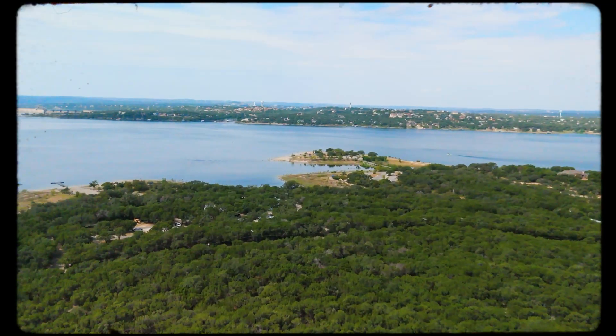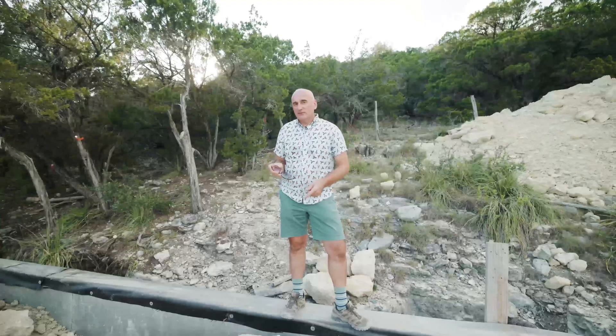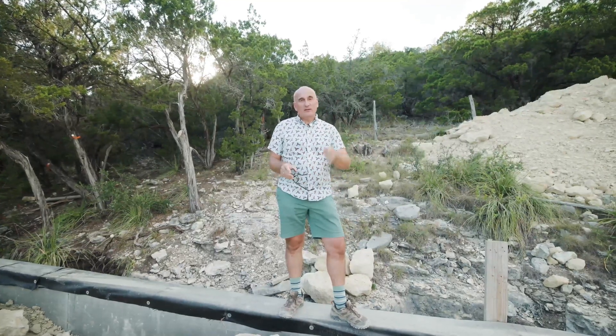So why build on a slope with so many problems? The first and, I think, the last reason is this stunning view. Lots on a slope give you the opportunity to position your home with a stunning view, make your home private, and make it unique. If you're planning to build on a slope or are already building and need our help, follow the link and we'll see you at your site.